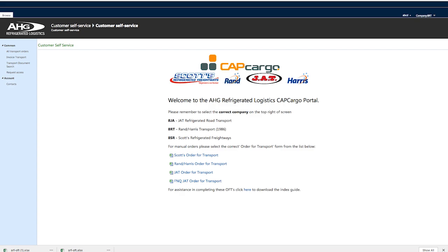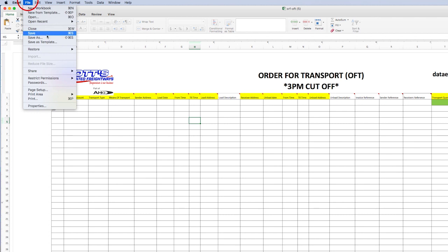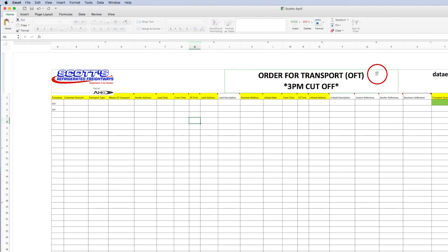With CapCargo, we now have one portal for all three entities, so click on the link you need. The form is in Excel format, making editing, duplicating and saving easy. Click on Save As when first creating an order and give it a file name that allows easy future reference. Open the saved file, click Enable Editing, and you're ready to go.